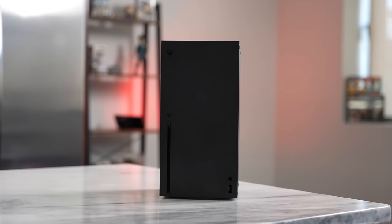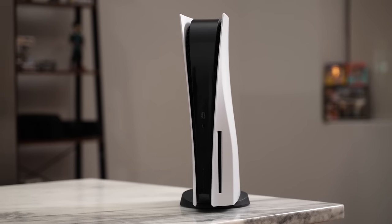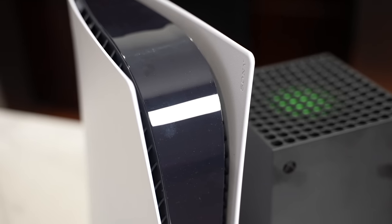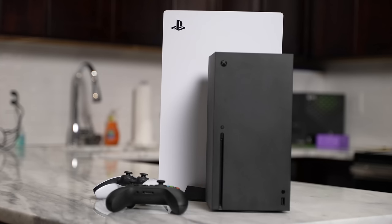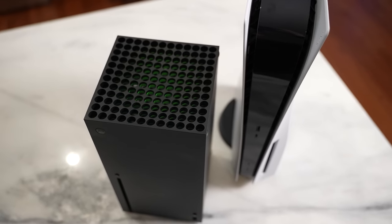Taking a look at both consoles, let us start off with design and hardware. Microsoft wanted a very different approach with something more traditional PC-like, while PlayStation with the PS5 went with something more stylish and different. In terms of artistic views, you can go whichever way you want, but the PlayStation 5 is a behemoth of a console — it dwarfs the Xbox Series X, even though the Xbox Series X is supposed to be the more powerful console. Internally, they're both using AMD GPU and CPU, giving us really good performance.